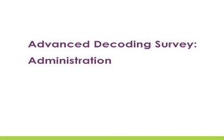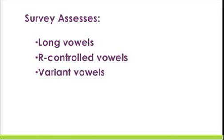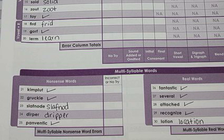The Advanced Decoding Survey assesses how well students read unfamiliar single-syllable decodable words with more advanced vowels, such as long, R-controlled, and other variant vowel patterns. The Advanced Decoding Survey also assesses a student's ability to read familiar and unfamiliar multi-syllable words.